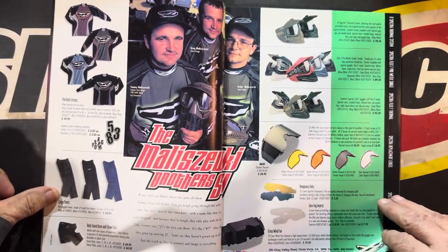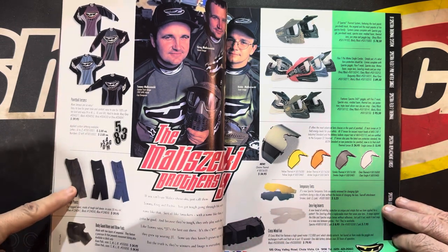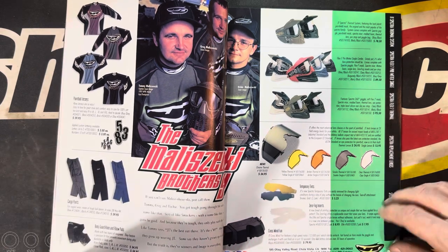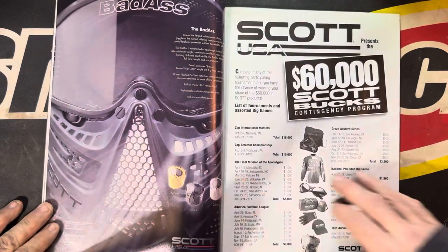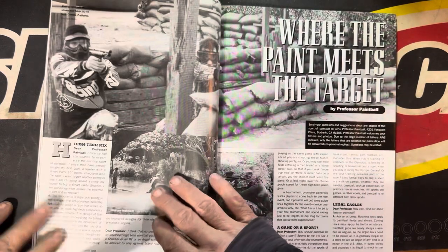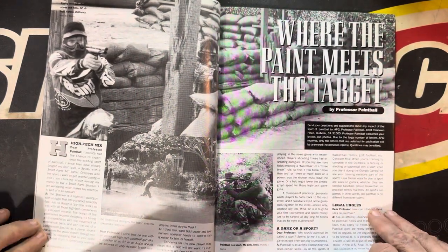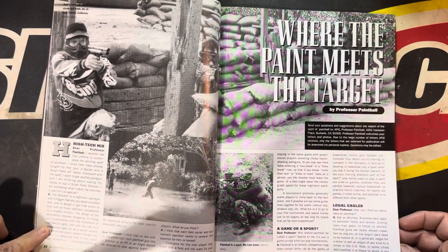That's a pretty cool ad. Oh, there's some big old cargo pants that weighed like 35 pounds, but yeah they were like bulletproof. Got the fan on there, pretty cool. Oh — Scott, man, not so much. We got some pump dudes. By Professor Paintball — a game or a sport?